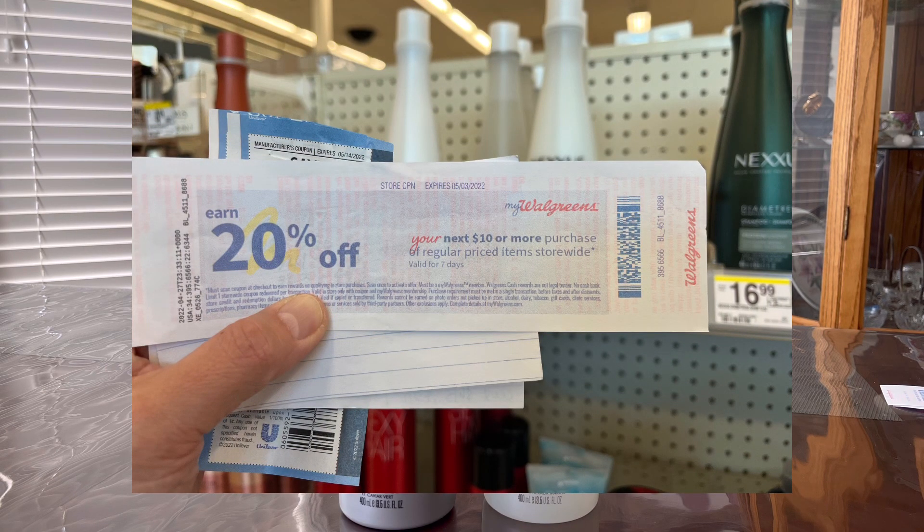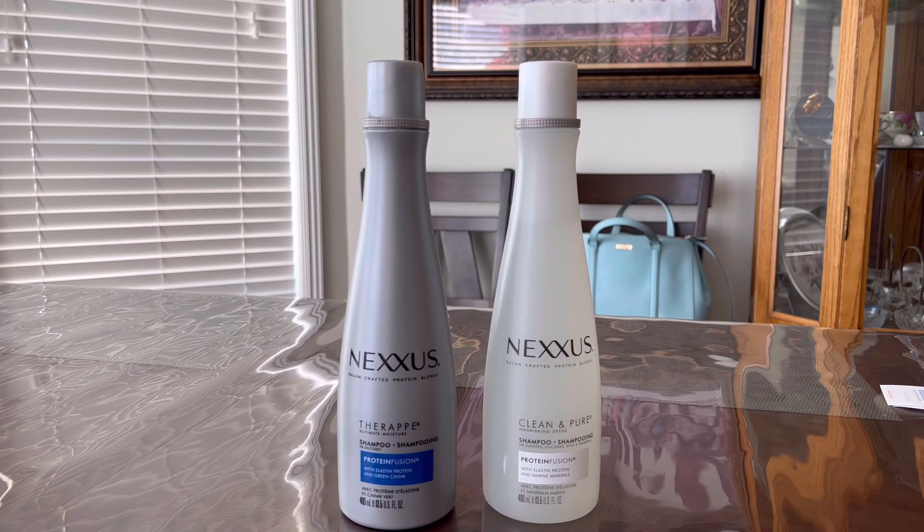For this transaction I used a 20% Catalina coupon. The price for each Nexus shampoo is $16.99 — they are regular price — so that 20% Catalina coupon will work on this one. By using that coupon I saved a total of $6.80.